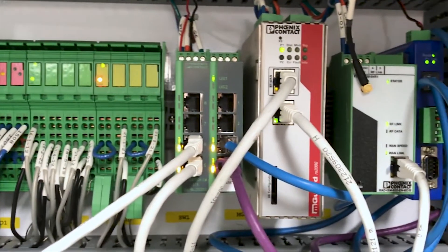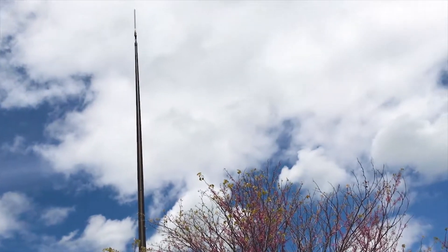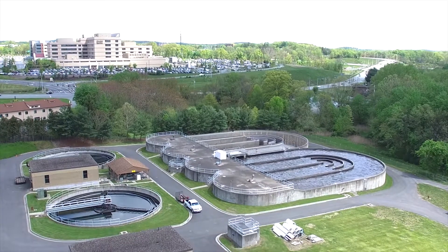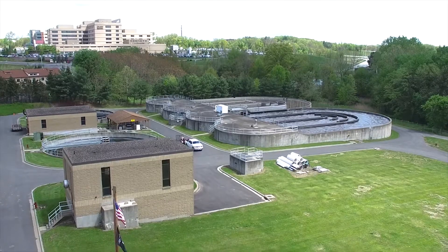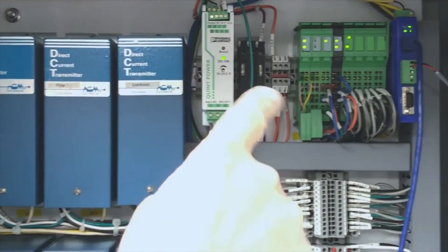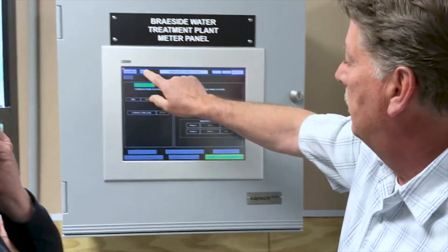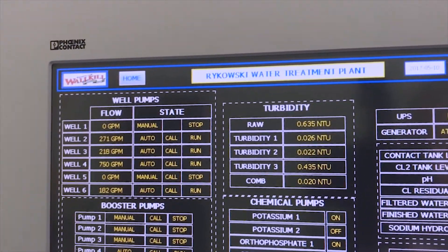Additionally, Phoenix Contact's FLM Guard was used to enhance the system's security. It provides firewall protection to the network as well as layer 3 routing for the cellular modem network. Integrated with CAPTCHA's DYNAC software, the radio installation leaves Walkill with a control system platform equipped with historical and event recording capabilities, trending, and reports to oversee their water supply structure.